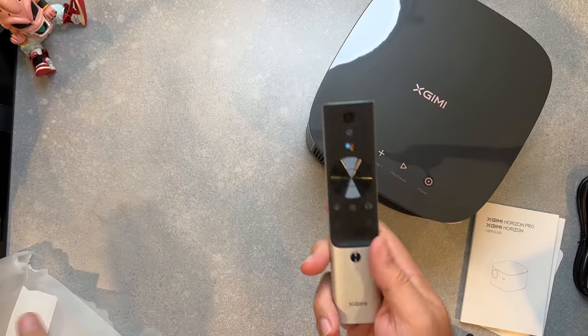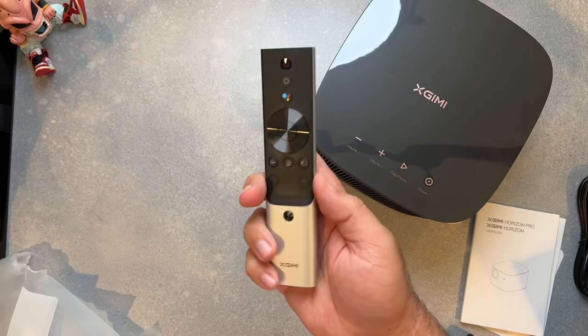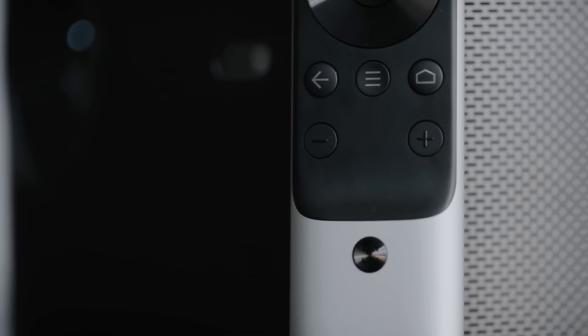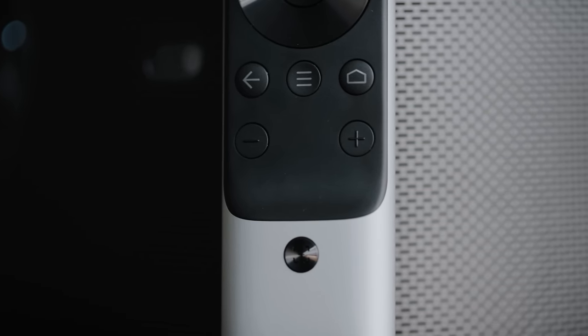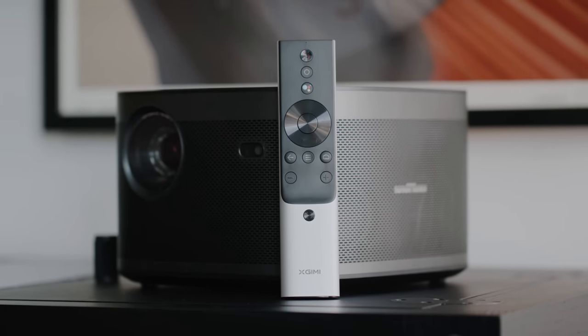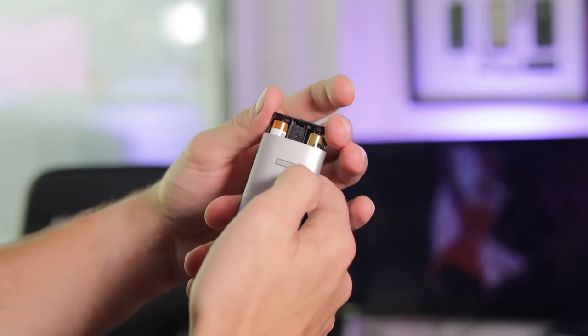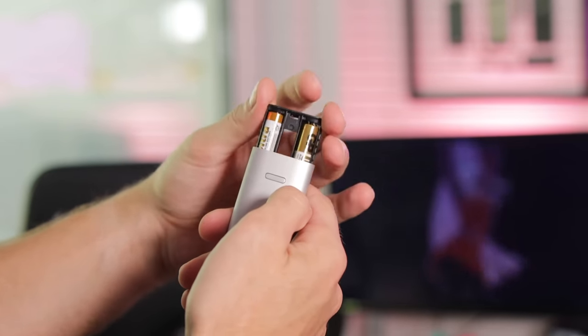X-Jimmy's brushed aluminum remote control is also a nice surprise. The remote looks as good as its weighted design feels in the hand. It includes only a minimal set of controls, but you're not going to feel like you're missing anything. From the top down, you'll find a built-in mic, button for power, settings button, and a dedicated Google Assistant button. Below the D-pad are buttons for back, menu, home, volume, and focus. It's not rechargeable like other X-Jimmy remotes, so be sure you have a pair of AAA batteries when it's time to replace them.